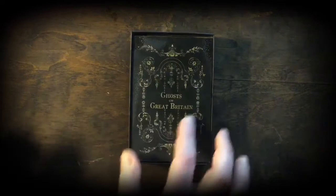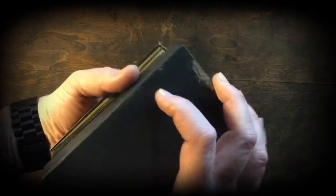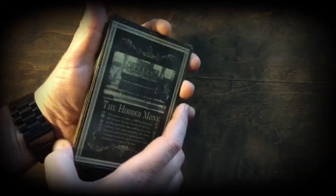Now let's have a look at the Ghosts of Great Britain. Again they all come individually in these aged boxes. They're obviously identical apart from the actual content — the back reads Ghosts of Great Britain. Give the box a good shake again; as I say, they're quite tightly packed in there. We'll go through some of the Ghosts of Great Britain.